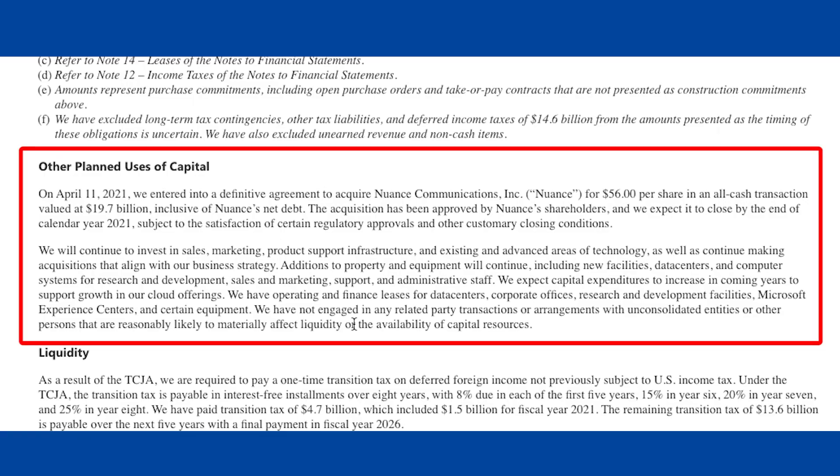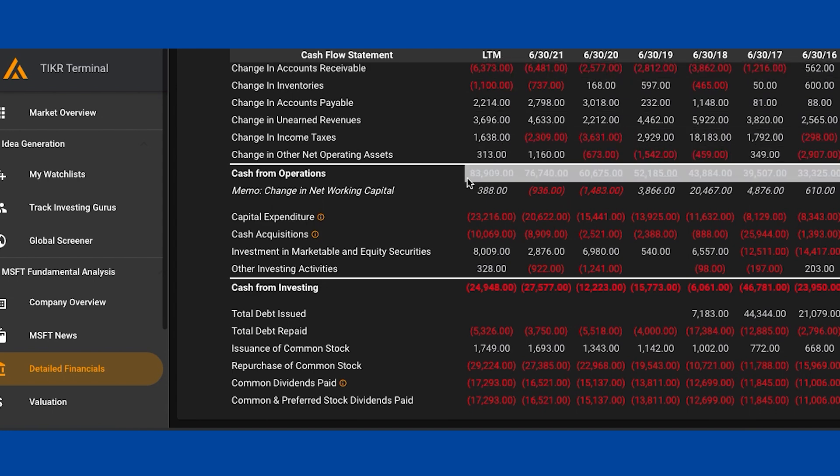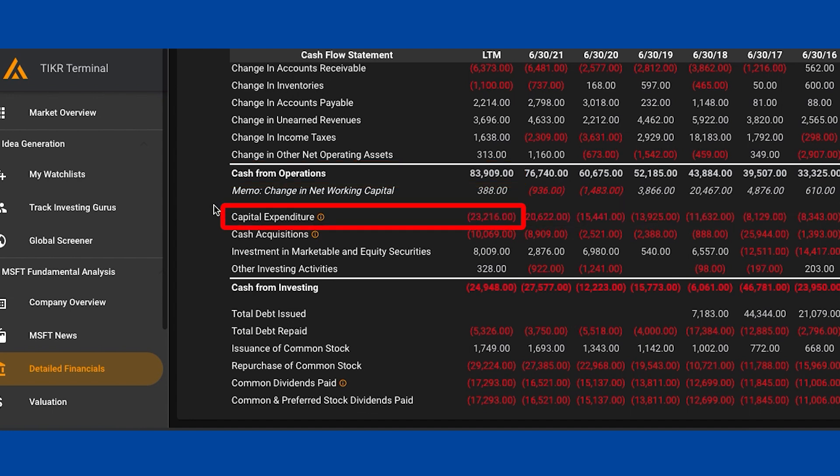Looking at Microsoft's most recent investor report, they talk about growth initiatives but don't break out maintenance separately. A decent rule of thumb is a 50-50 split between growth and maintenance. In Ticker Terminal, looking at the last 12 months for Microsoft: operating cash flow is about 84 billion dollars, and capital expenditure is 23 billion. I'm going to halve the 23 billion — so 11.5 billion is maintenance and 11.5 billion is growth. Taking 11.5 off the 84 gives about 72 billion. So I'd use 72 billion as the cash from operations minus maintenance capex.